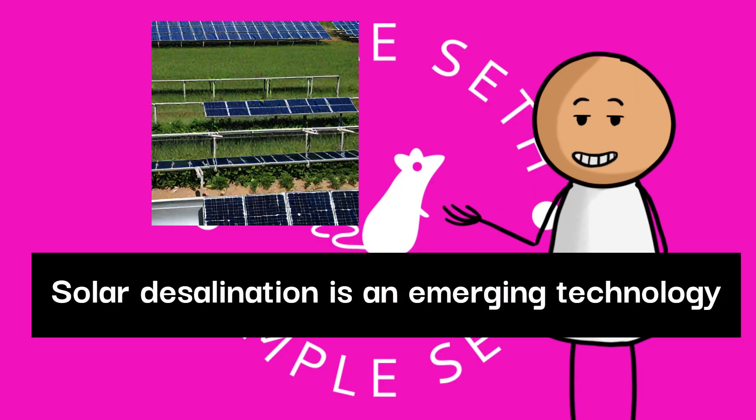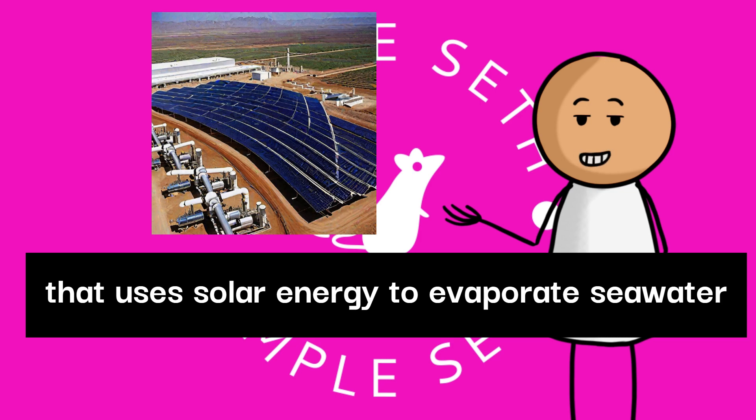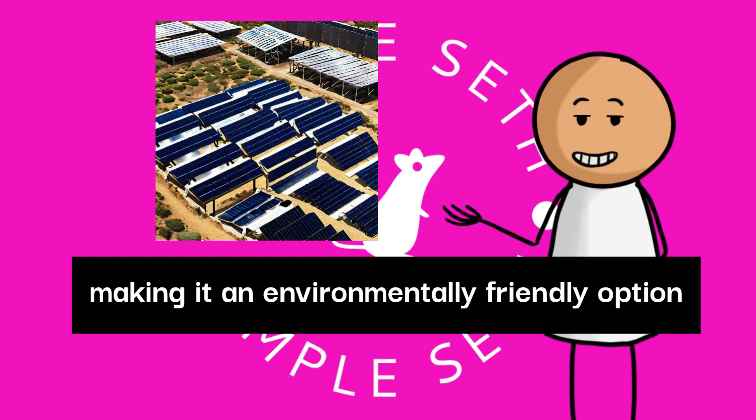Solar desalination is an emerging technology that uses solar energy to evaporate seawater and then condense the vapor to obtain freshwater, making it an environmentally friendly option.